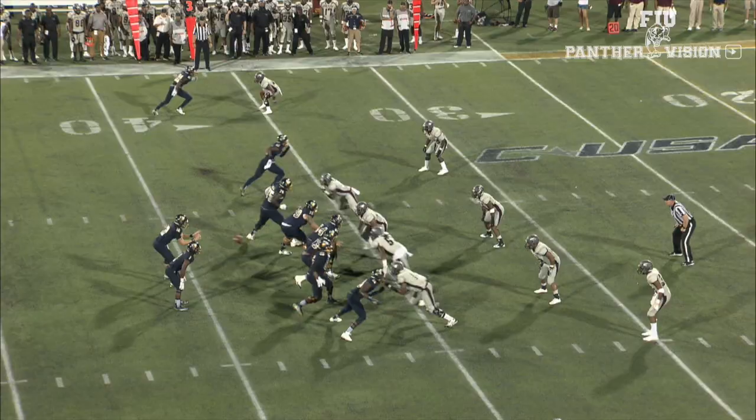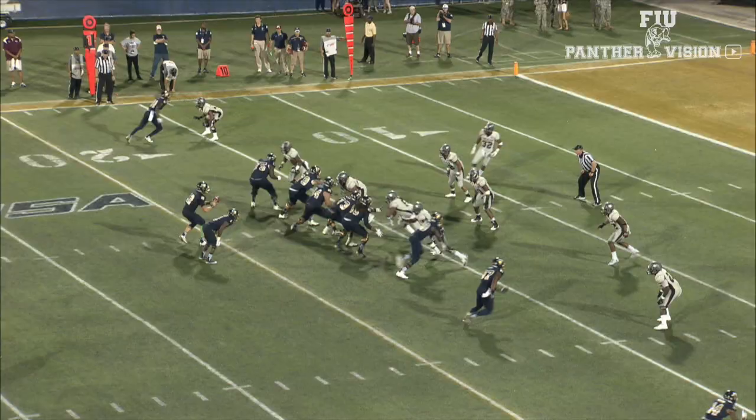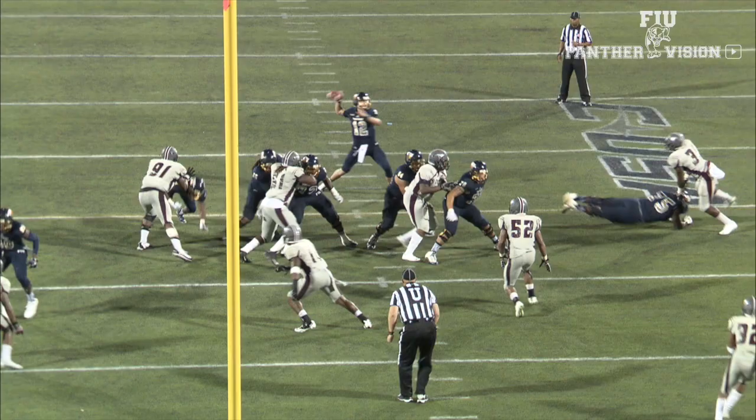In the second half, FIU opens up with a drive into the Eagle red zone after Magoo hits Thomas Owens for a first down to the 16-yard line. And if some is good, more is better — Magoo to T.O. again, touchdown, Panthers, 16 yards. The PAT would be no good, and with 12 minutes left in the third quarter, it's FIU 32 and NC Central 14.